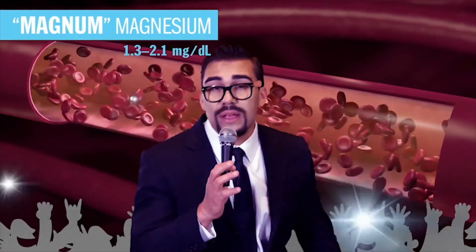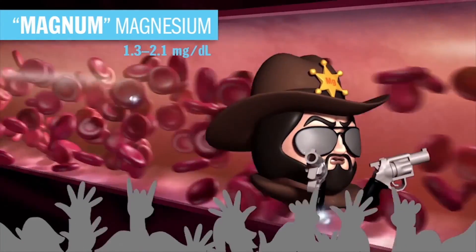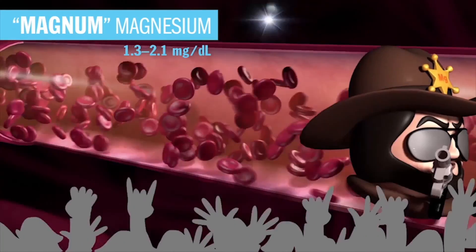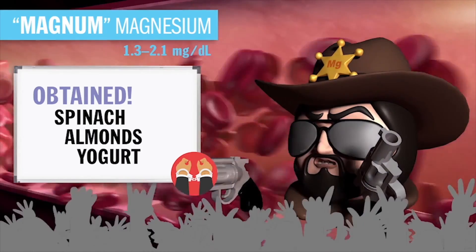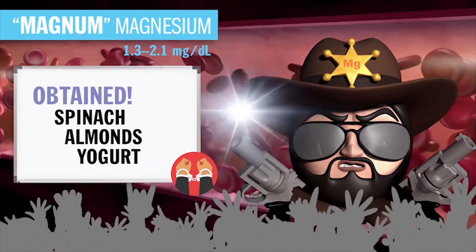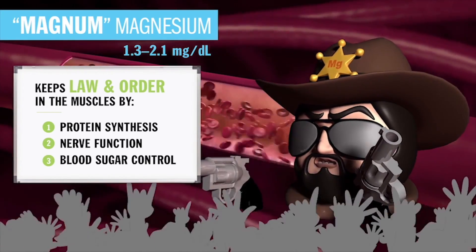Up next is Mr. Law and Order himself — Magna Magnesium — weighing in at 1.3 to 2.1. He's the new sheriff in town, here to keep law and order in the muscles of your body. Without Mag, we have complete chaos and disorder. His slogan: 'There's a new sheriff in town — do you feel lucky, punk?' Obtained through the diet via spinach, almonds, and yogurt, absorbed in the small intestine, and excreted by the kidneys. His main job functions are protein synthesis, nerve function, and blood sugar control.